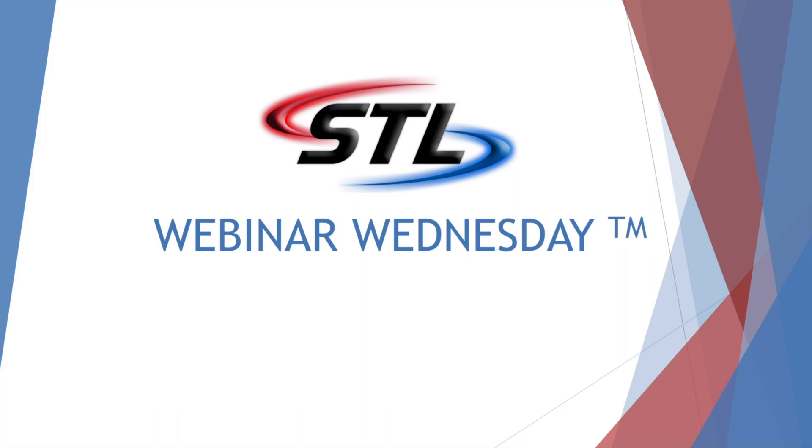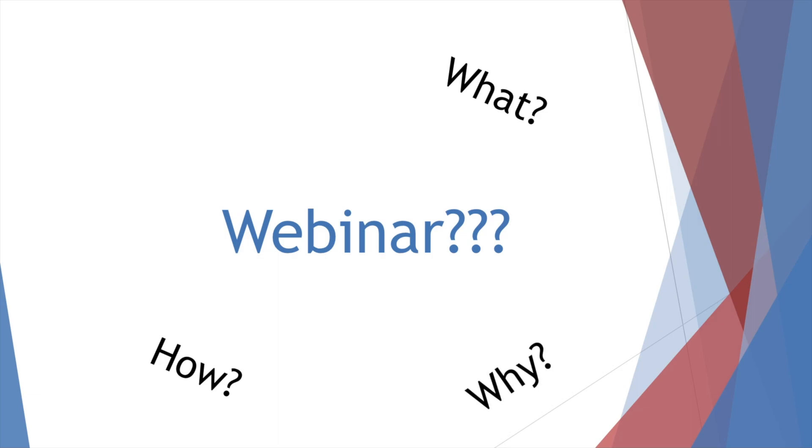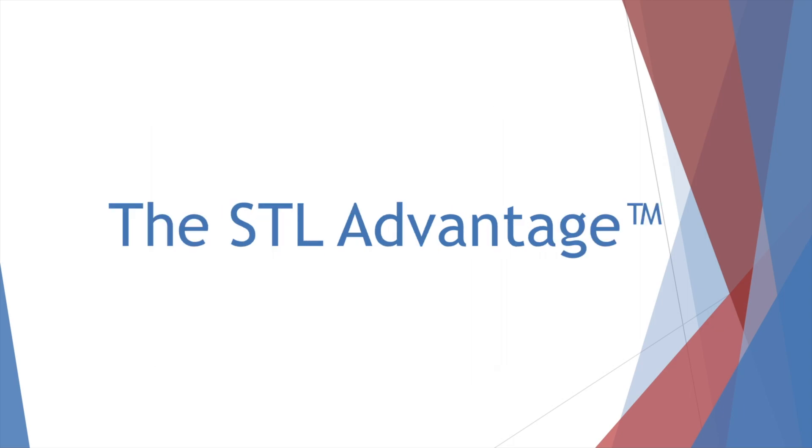Hello everyone and welcome to the first ever Webinar Wednesday by SpeedTech Lights. If you're here today, you've obviously heard of STL, but you may be asking yourself: what is the point of a webinar? How often will it take place? Why should I attend? Where can I watch it again if I'm too busy? Simply put, Webinar Wednesday is just another way for SpeedTech Lights to engage with our customers. On a weekly basis, we'll dive deeper into the aspects of STL that separate us from the competition — or as we like to call it, the STL Advantage.